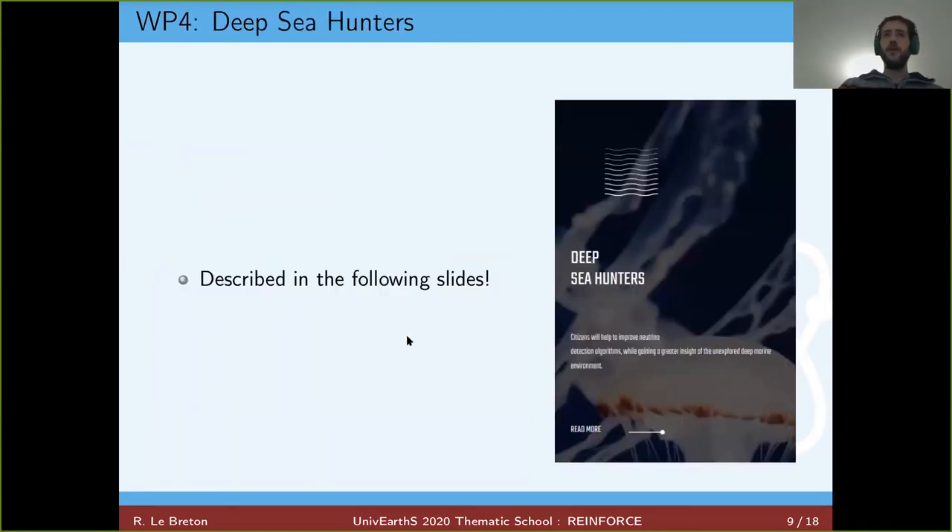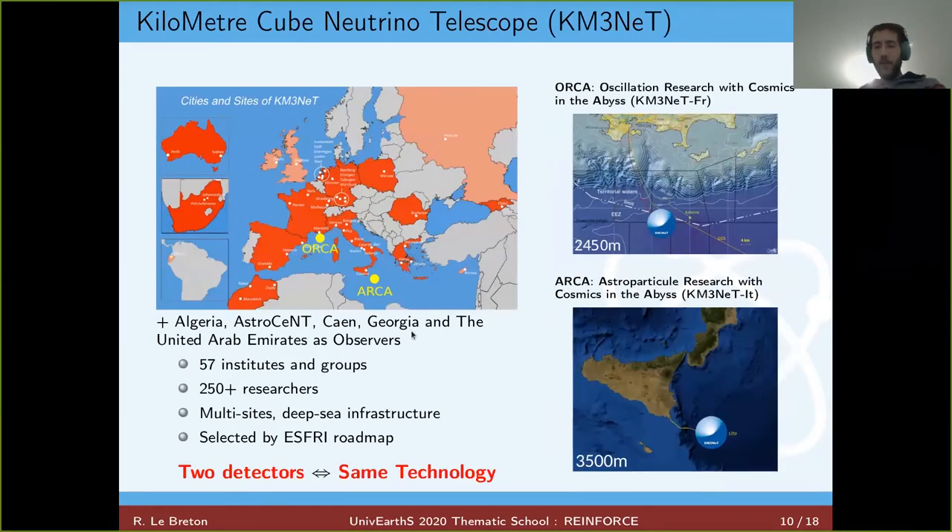The last work package is Deep Sea Hunter, which I am working on. I will go into more detail to show what we want to do and how we use the Zooniverse platform. In REINFORCE, one thing we want to emphasize is large research infrastructure, because it is sometimes not well understood by society.